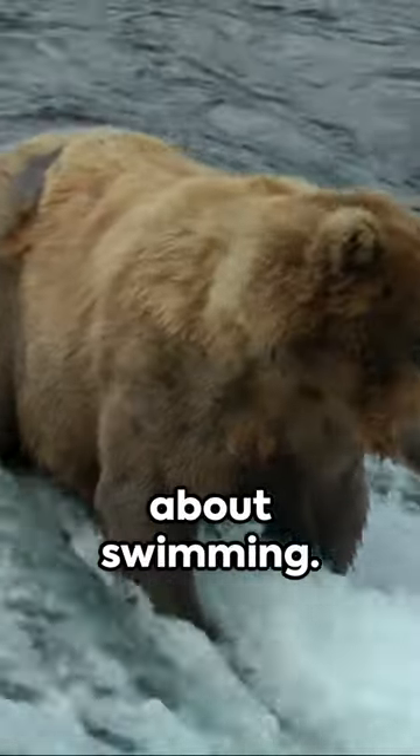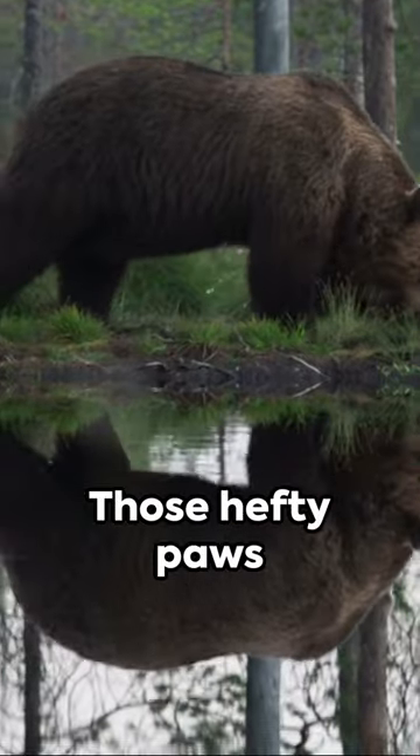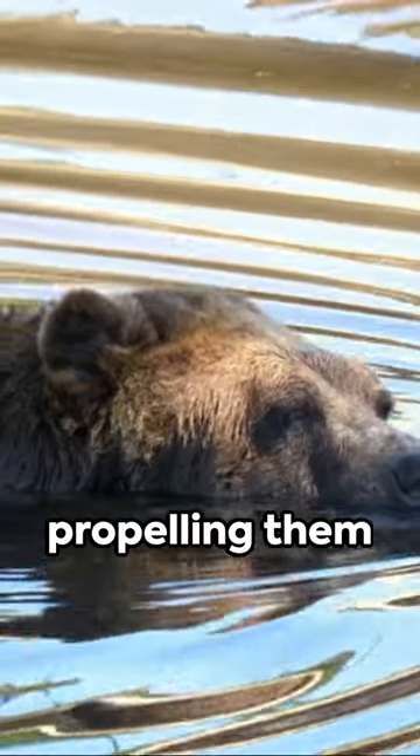And let's not forget about swimming. Bears are excellent swimmers — those hefty paws double as paddles, propelling them through water with ease.